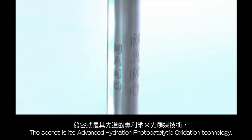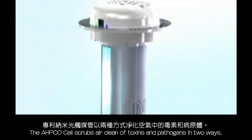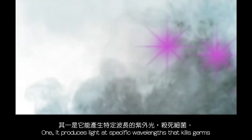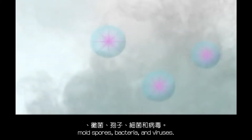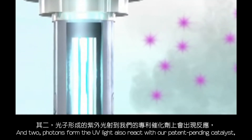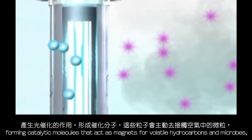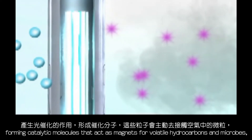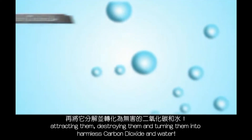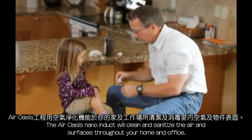The secret is its advanced hydrated photocatalytic oxidation technology. The APCO cell scrubs air clean of toxins and pathogens in two ways: one, it produces light at specific wavelengths that kills germs, mold spores, bacteria, and viruses; and two, photons from the UV light react with our patent-pending catalyst, forming catalytic molecules that act as magnets for volatile hydrocarbons and microbes.